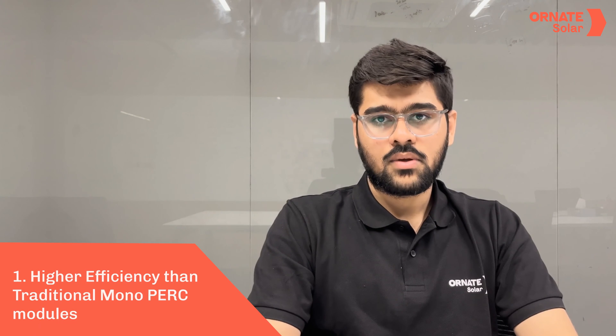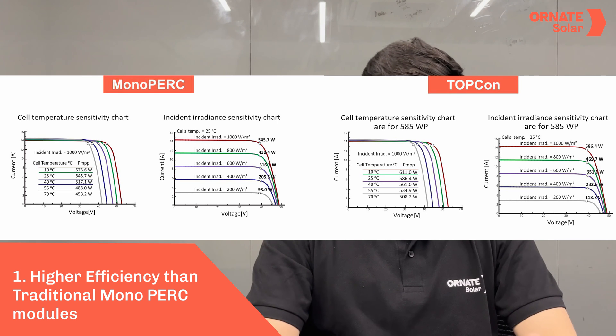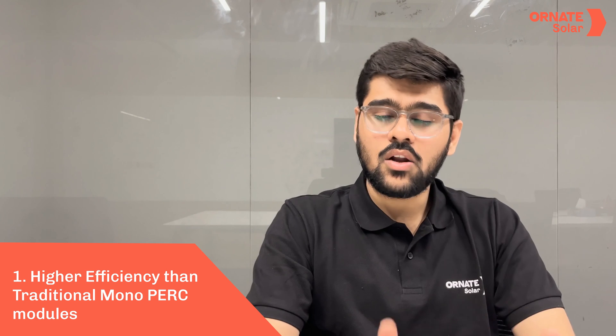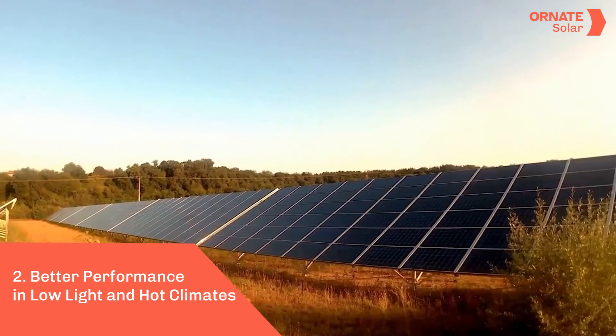Now let's get to the advantages of TOPCon modules. Number one, their efficiency is significantly higher than traditional mono PERC panels, which means they can convert more light into electricity, generating a lot more power over their lifetime. Number two, TOPCon modules have better low-light performance and can generate more electricity in hot environments. Also, TOPCon bifacial modules can easily outperform traditional bifacial modules.